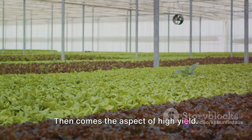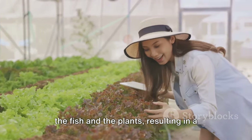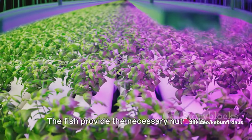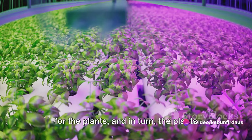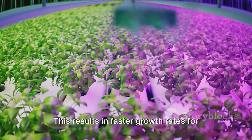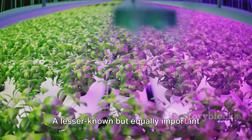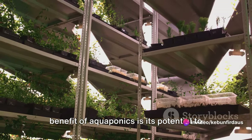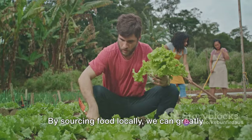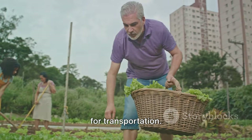Then comes the aspect of high yield. The closed-loop system of aquaponics creates a symbiotic relationship between the fish and the plants, resulting in a surplus of both. The fish provide the necessary nutrients for the plants, and in turn the plants clean the water for the fish. This results in faster growth rates for both, leading to a higher yield in a shorter time frame. A lesser-known but equally important benefit of aquaponics is its potential to reduce our carbon footprint. By sourcing food locally, we can greatly reduce the energy and resources required for transportation.